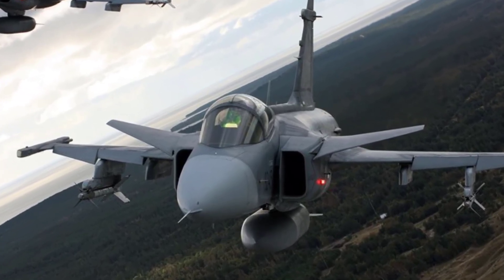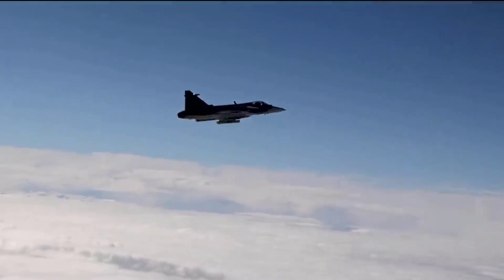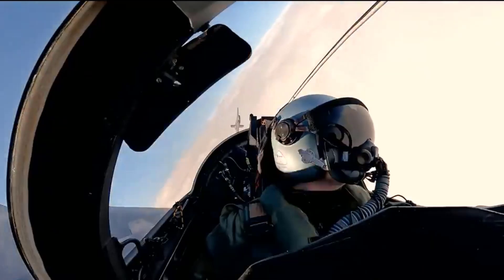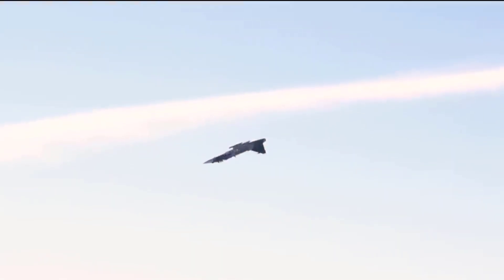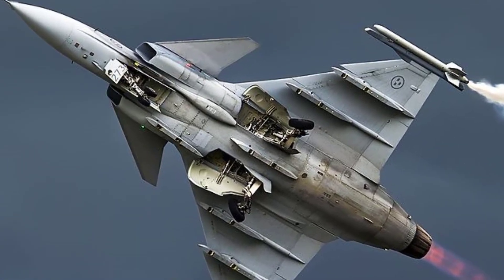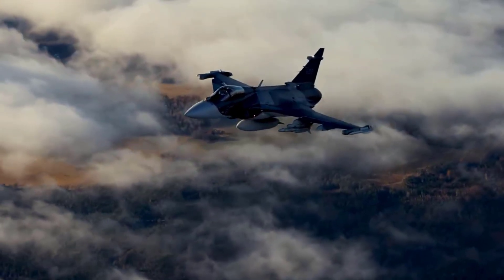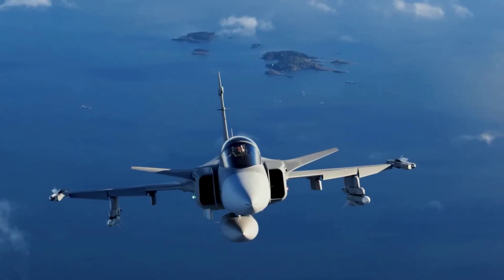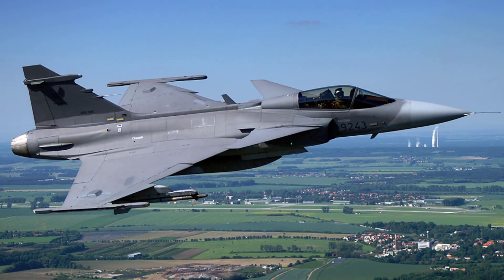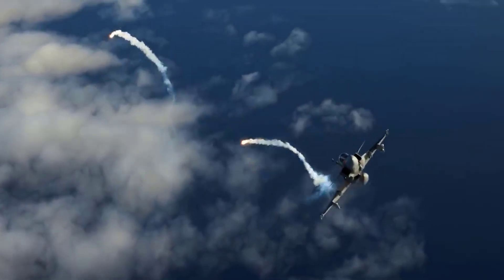The evolution of Gripen fighters has been marked by continuous advancements in technology and capabilities. Originating with the Gripen A, introduced in 1996, Saab's aircraft quickly gained recognition for their versatility and affordability. Over the years, subsequent iterations have seen significant upgrades in avionics, performance, and adaptability to changing operational requirements. This evolution has garnered international attention, with various versions tailored to meet specific mission demands. Saab's commitment to innovation has ensured that Gripen fighters remain at the forefront of modern air combat capabilities.